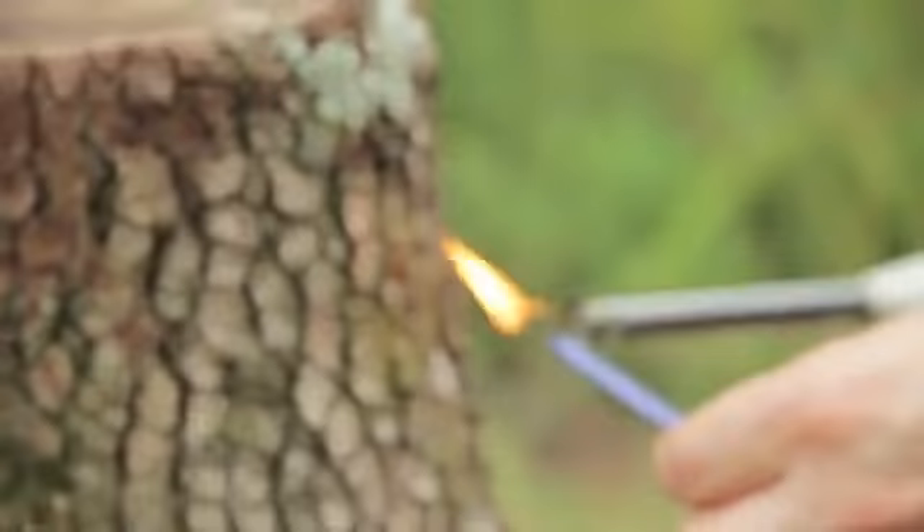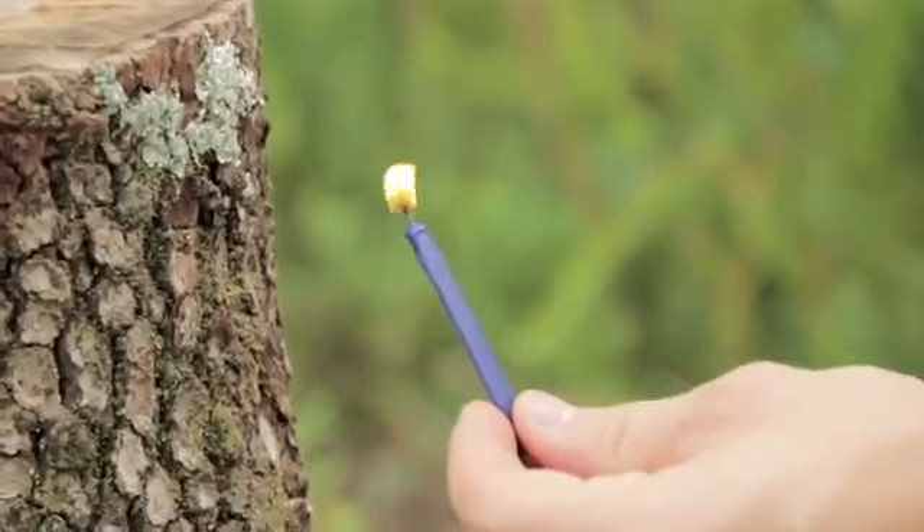Another great fire starter is a birthday candle. You can find the trick candles — they work fast — but any standard birthday candle will work just great.